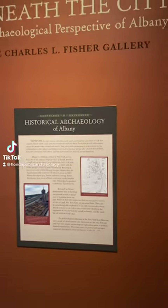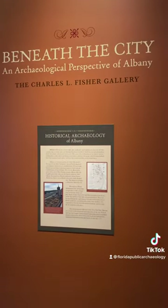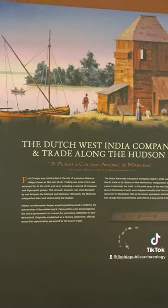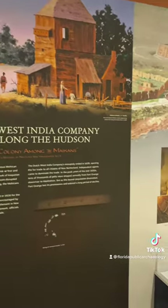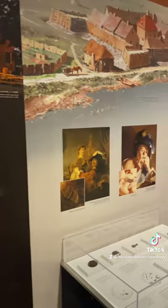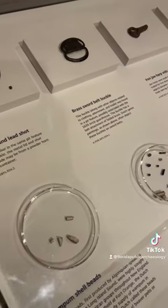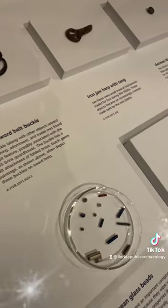At the New York State Museum in Albany you'll find a cool exhibit called Beneath the City. It features artifacts recovered by historical archaeologists in places like Fort Orange, which was the Dutch settlement built on a site of a Mohican village. It was the first European settlement in Albany. Artifacts date from the mid-1600s and show what everyday life was like.